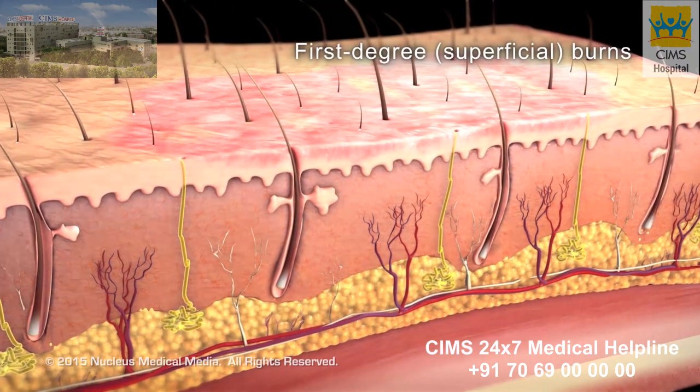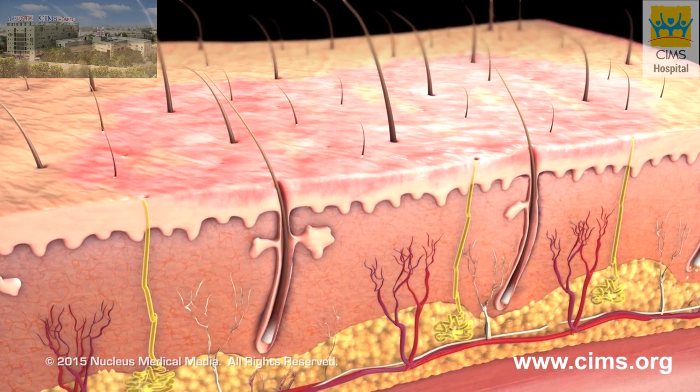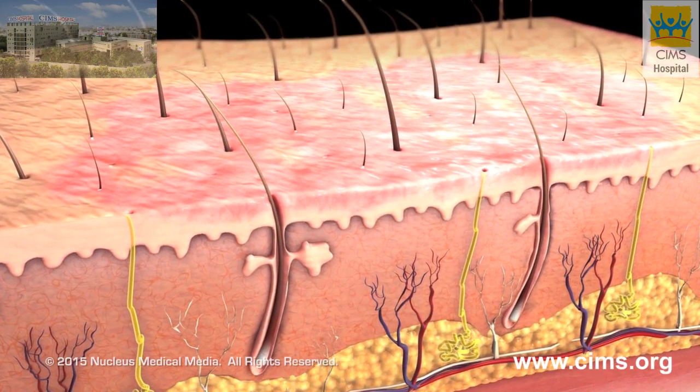First degree or superficial burns affect only your epidermis. The burn site appears red and dry with no blisters and is mildly painful.